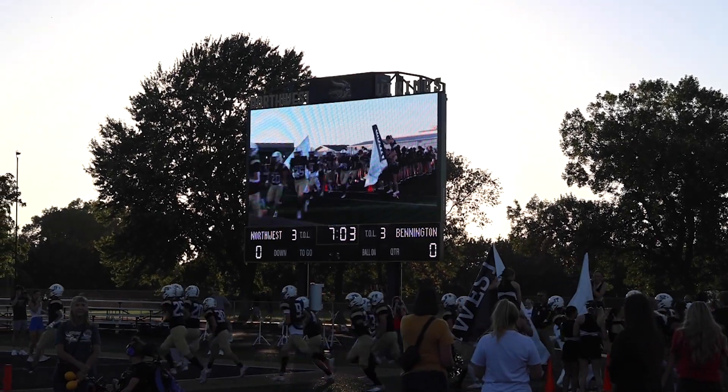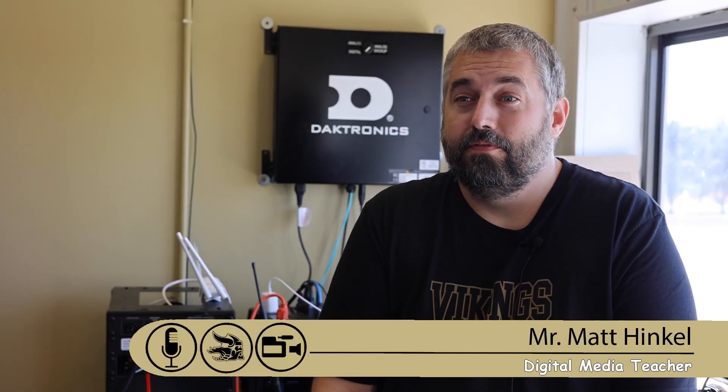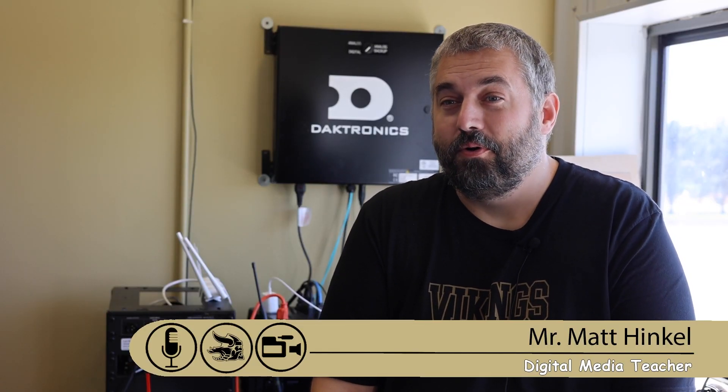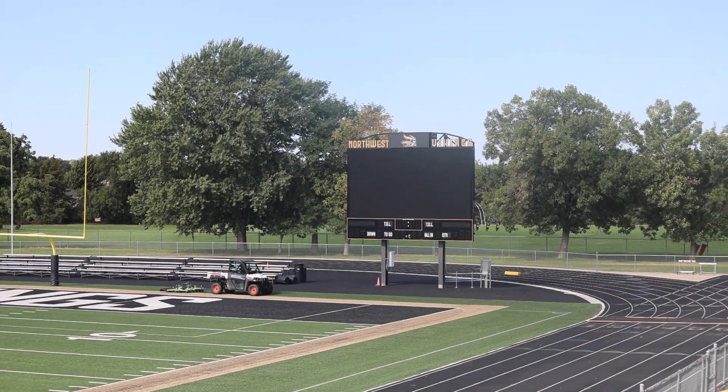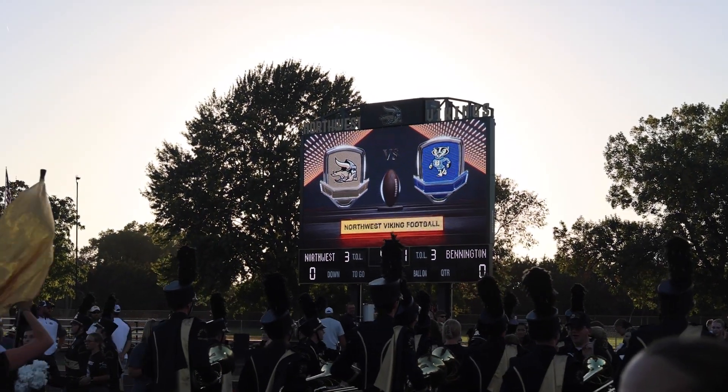One exciting addition at Northwest High School is the new video board located on the football field. The new video board got put in a day before the first home football game, so a couple weeks ago. We were able to quickly make some graphics and get some things up for the first game.